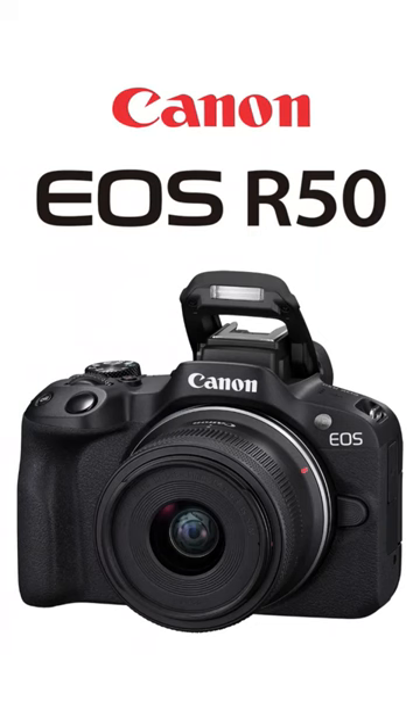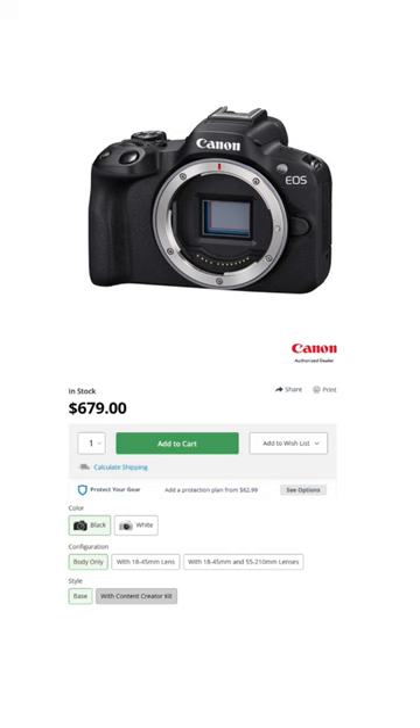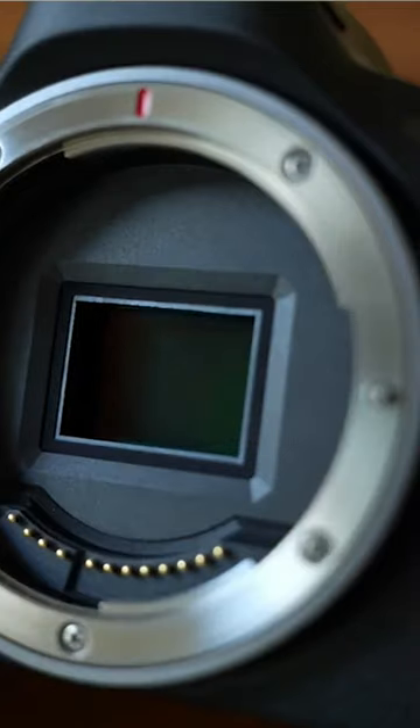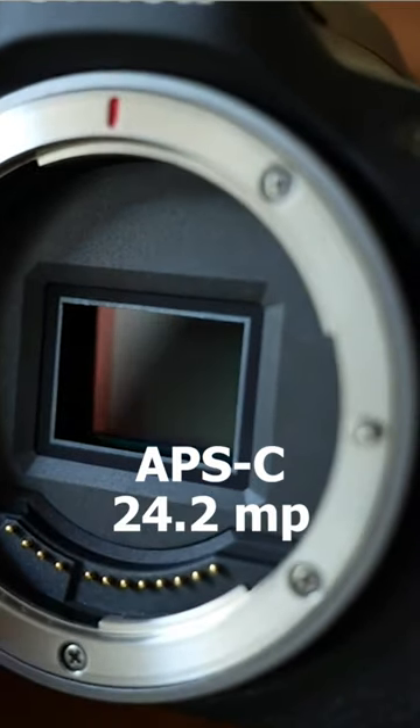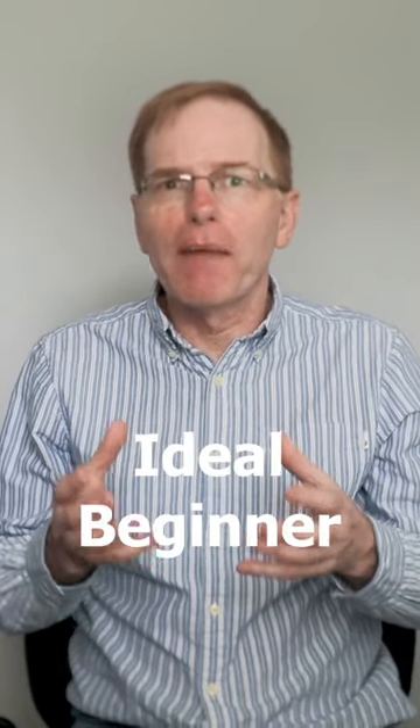The Canon R50 is a great little camera that fits the bill. It comes in at around $700 and has an APS-C sensor at 24.2 megapixels, which is ideal if you're a beginner and you don't want massive, heavy lenses.